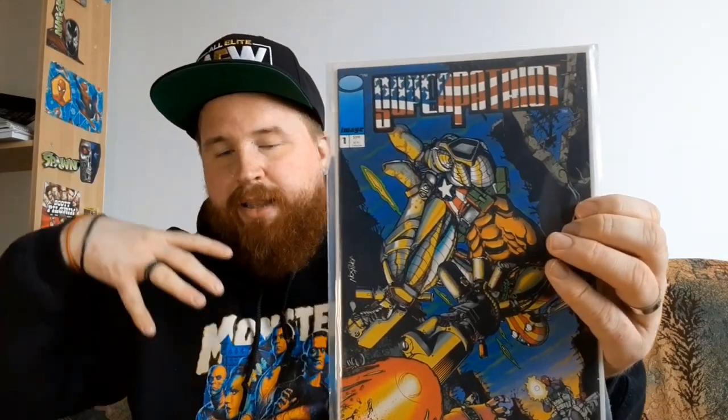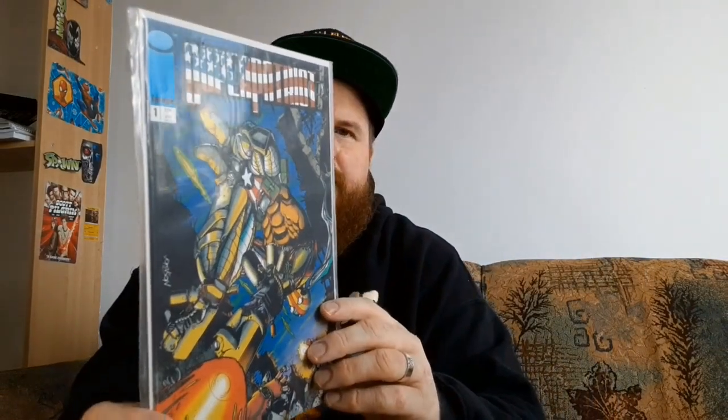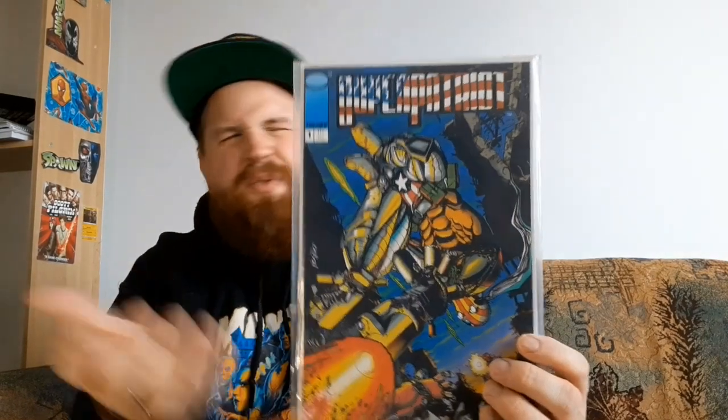I said earlier I'm a sucker for Image Comics, so I saved this one for later in the pile. I have his first appearance in Savage Dragon number one. I also have an action figure of this character by McFarlane Toys, so I thought it would be really fitting to grab his number one. I didn't even know that he had an ongoing series until I saw issue number one in the dollar bin. For one buck, I was really happy to add this to my collection — this is Super Patriot number one. Maybe when I display the Super Patriot figure, I might display this comic next to it. One dollar, you can't go wrong.